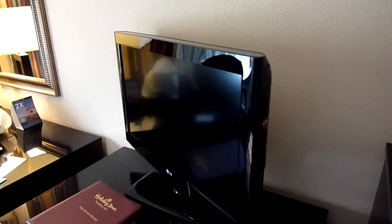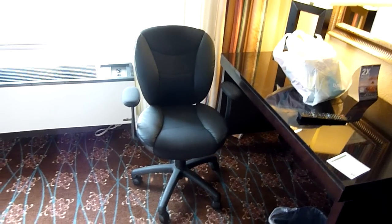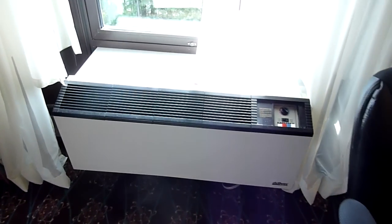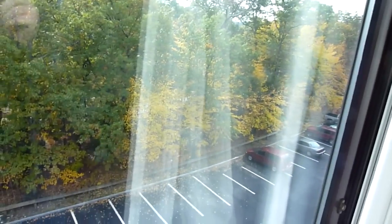Nice flat screen TV there. Desk. The heater, air conditioning, and a lovely view out the window of a bunch of trees. Might be able to see my car in the parking lot down there — the black one.